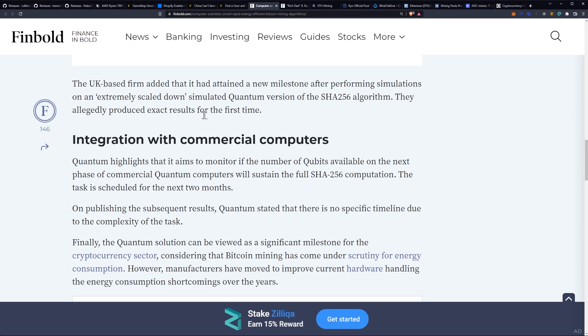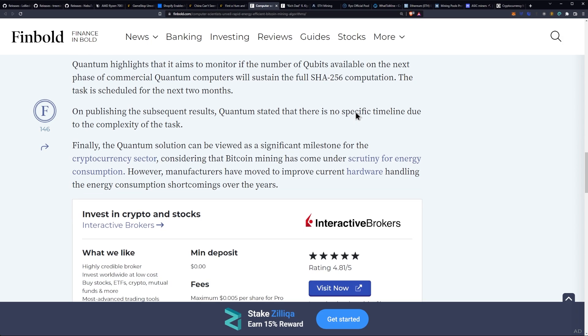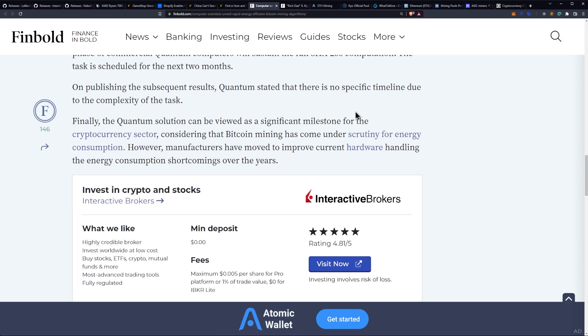The UK-based firm added that it had attained a new milestone after performing simulations on an extremely scaled-down simulated quantum version of the SHA-256 algorithm, allegedly producing exact results for the first time. Quantum highlights that it aims to monitor whether the number of qubits available on the next phase of commercial quantum computers will sustain the full SHA-256 computation, with the task scheduled for the next two months. There is no specific timeline for publishing subsequent results due to the complexity of the task.